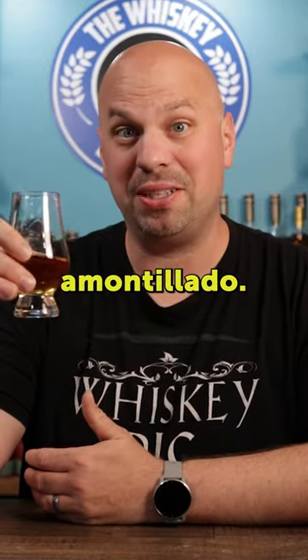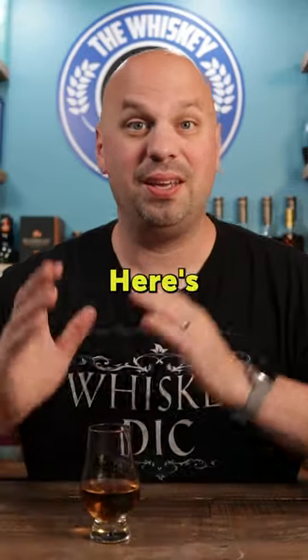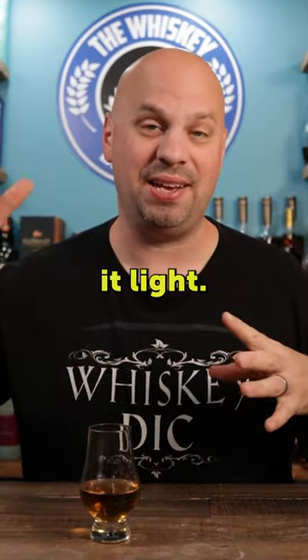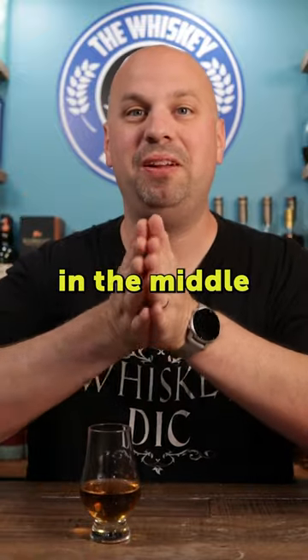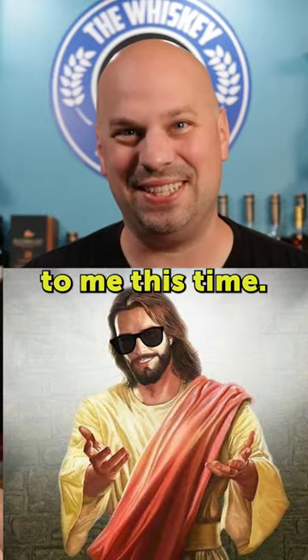The taste is a little bit leathery from the Amontillado. If it was a little bit sweeter, I would almost say it's like a port finish. Here's what I think's going on: the Amontillado is bringing it heavy, the Glen Grant is making it light, and the Cardew is right in the middle to just smooth things out. I think this one is great. Woo! RNGesus was nice to me this time.